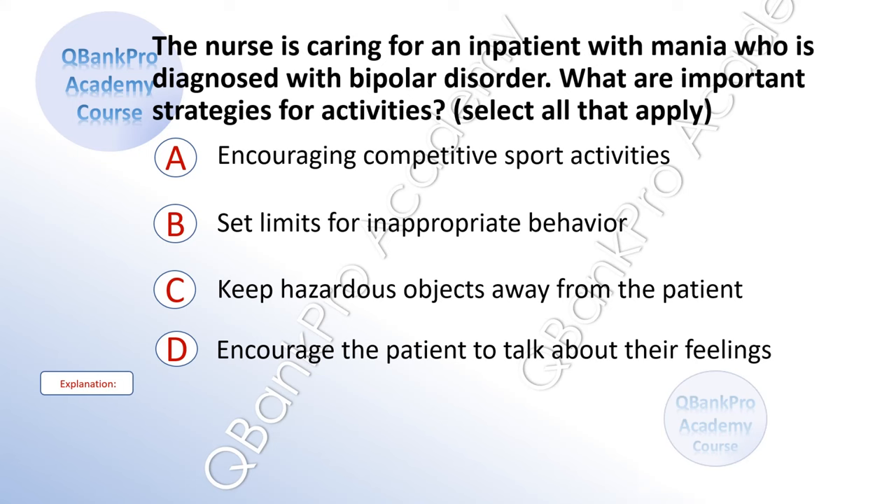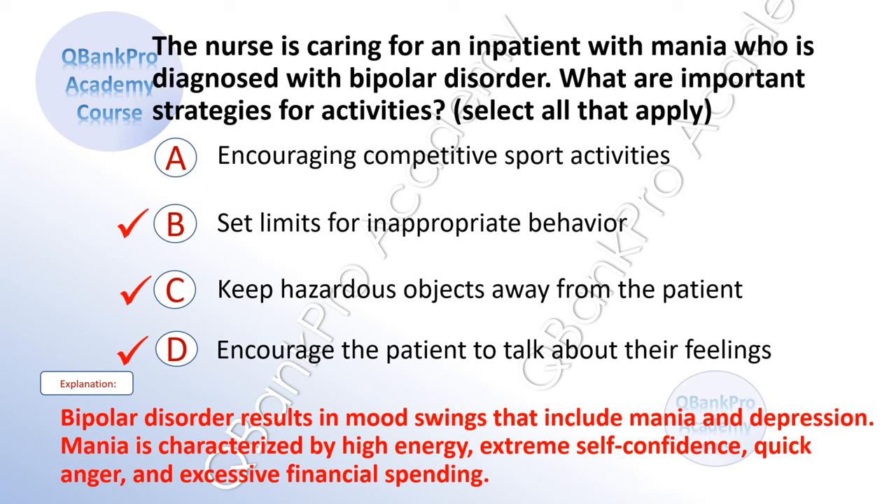The nurse is caring for an inpatient with mania diagnosed with bipolar disorder. What are important strategies for activities? Select all that apply. A. Encouraging competitive sport activities. B. Set limits for inappropriate behavior. C. Keep hazardous objects away from the patient. D. Encourage the patient to talk about their feelings. The correct answer is B, C, and D. Explanation: Bipolar disorder results in mood swings that include mania and depression. Mania is characterized by high energy, extreme self-confidence, quick anger, and excessive financial spending.